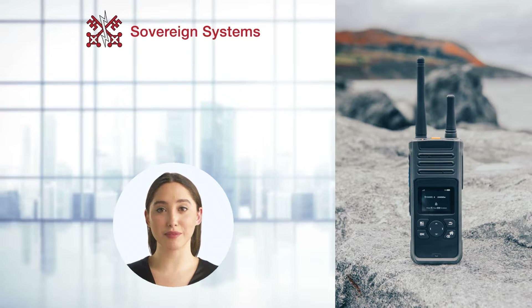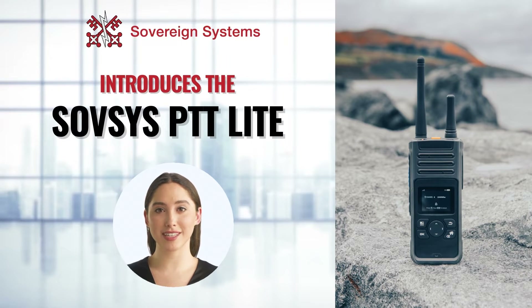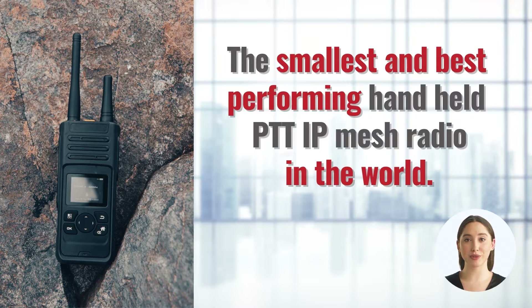Hi, I'm Fiona from Sovereign Systems. I'm looking forward to sharing our exciting news on our launch of the newest Sovereign Systems PTT IP Mesh Radios. These are the PTT Push to Talk Mark II Light Radios and are the smallest and best performing handheld PTT Mesh Radios in the world, while also being the most competitively priced on the market.